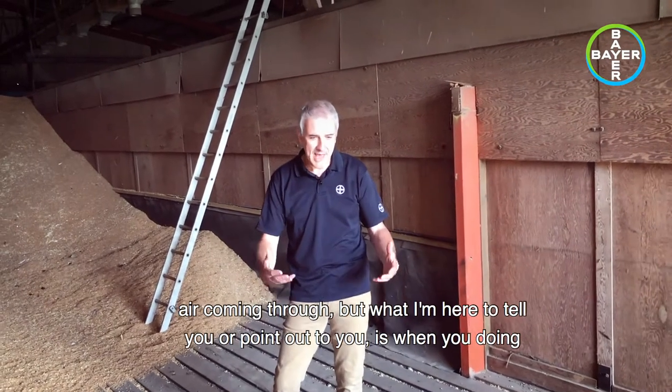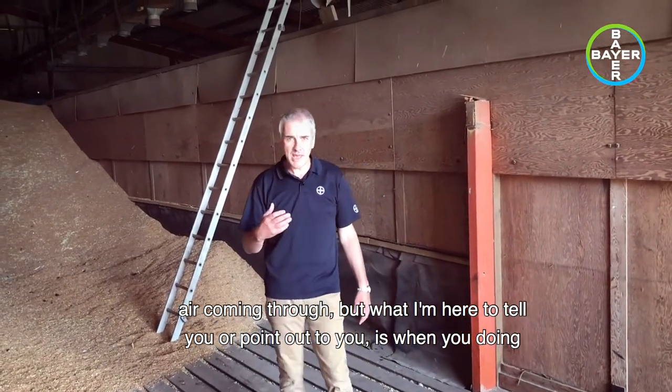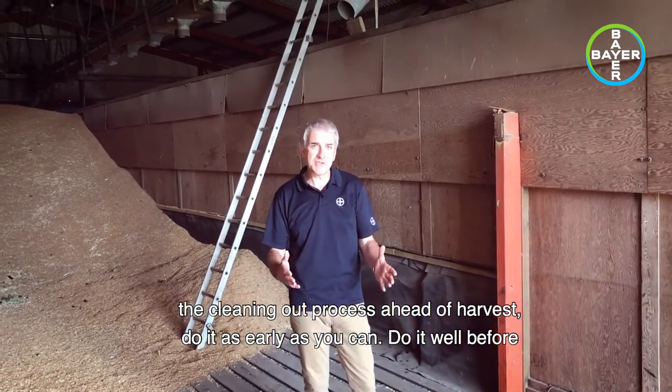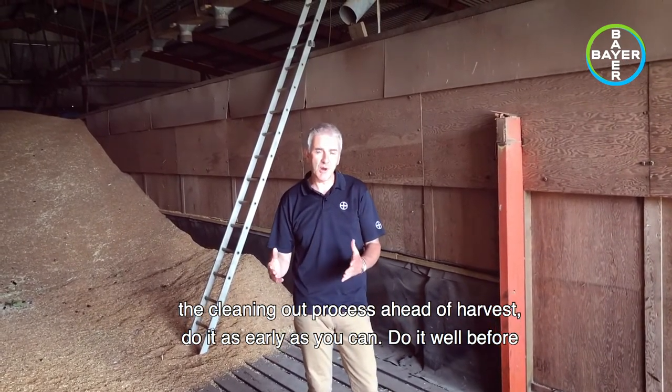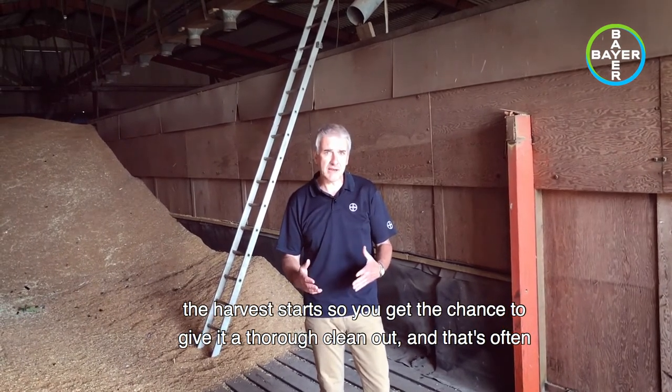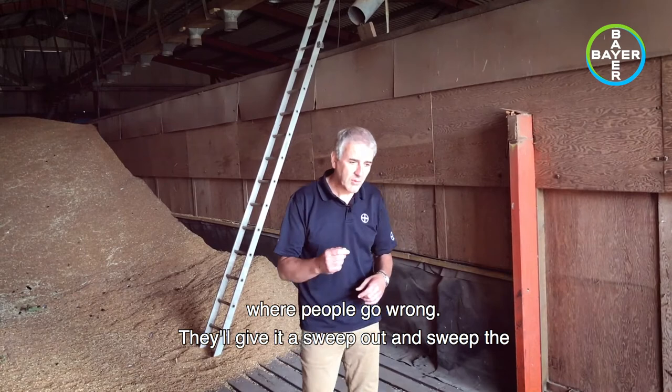Slatted floor with the air coming through. What I'm here to point out to you is: when you're doing the cleaning-out process ahead of harvest, do it as early as you can. Do it well before the harvest starts so you get the chance to give it a thorough clean-out — that's often where people go wrong.